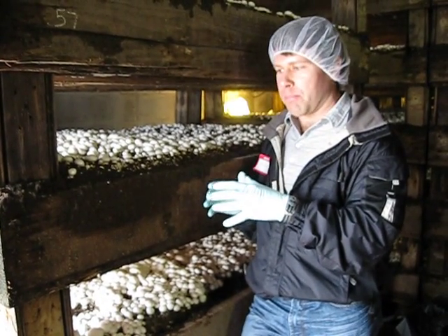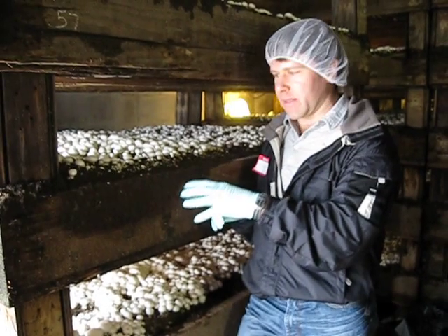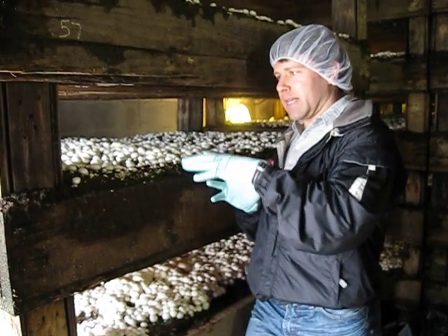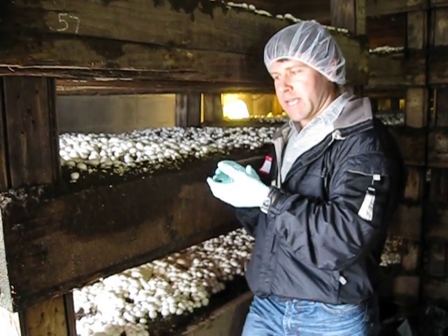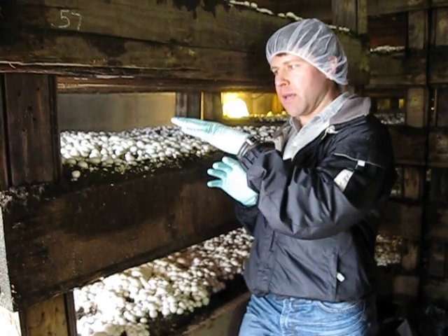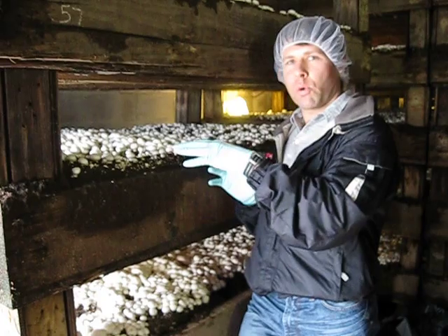When you take healthy compost and put it into a box like this, and grains that are inoculated with spore — the fuel is the healthy metabolites from the bacteria that was in that compost — and you keep moisture in there with peat on top, you put it into a room.